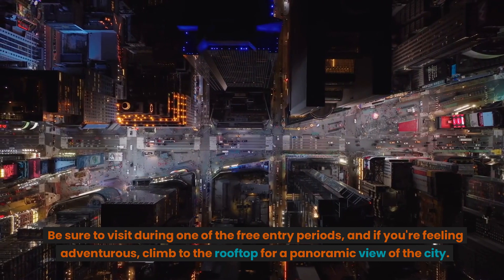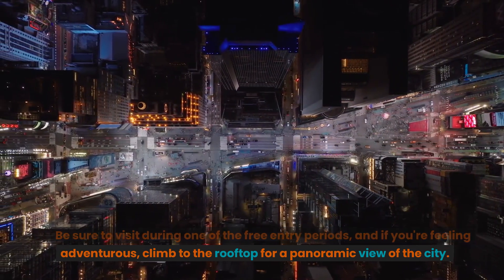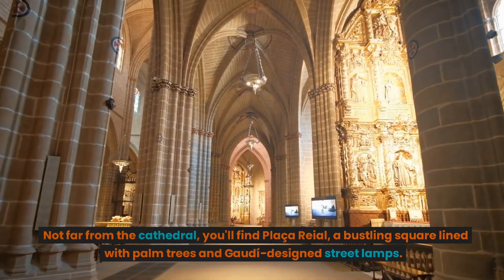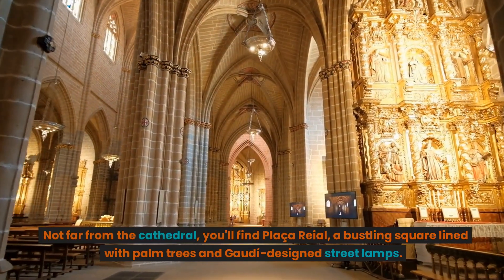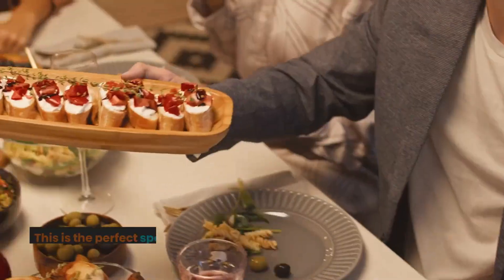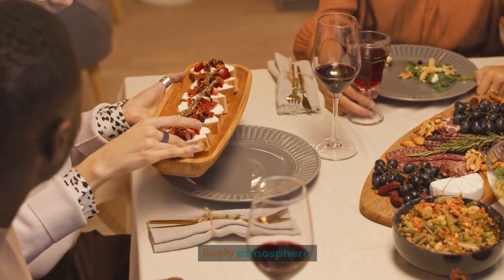Be sure to visit during one of the free entry periods, and if you're feeling adventurous, climb to the rooftop for a panoramic view of the city. Not far from the cathedral, you'll find Plaça Reial, a bustling square lined with palm trees and Gaudí-designed street lamps. This is the perfect spot to enjoy some tapas, people watch, and soak up the lively atmosphere.